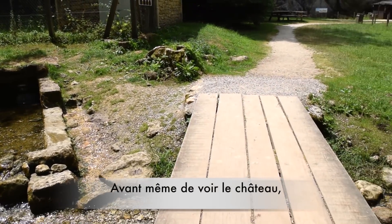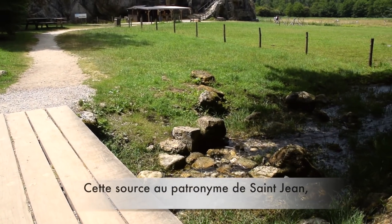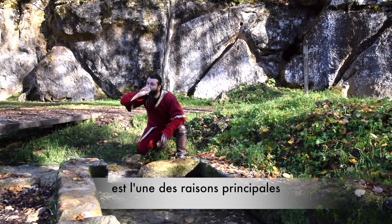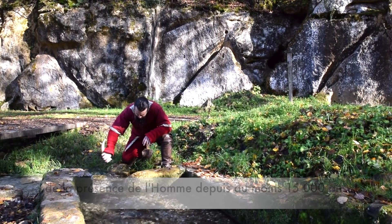Before you even see the castle, you reach a spring of fresh water. This water, under the protection of Saint John, explains the presence and the occupation of the people for at least 15,000 years. You can even drink it — it's very good.